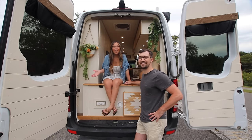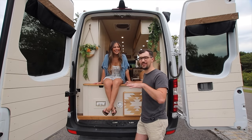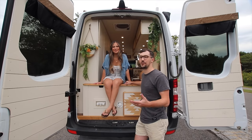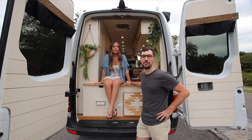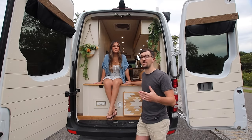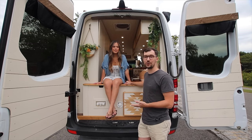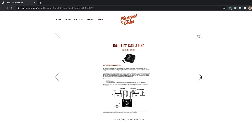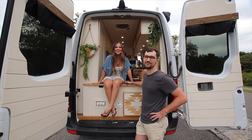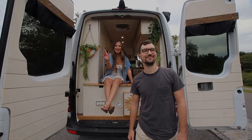That's all for our van tour! We know it's a bit shorter than our bus tour but we hope you enjoyed all the little nuances and details. If there's something we skipped over or forgot to mention, drop us a question in the comments — we'd be happy to answer. We have a lot of information about our build on our website, and our build layout and guide are also linked in the description. Don't forget to subscribe to our channel — we love to have you come along with us on our next adventures. We'll see you in the next one, friends. Bye!